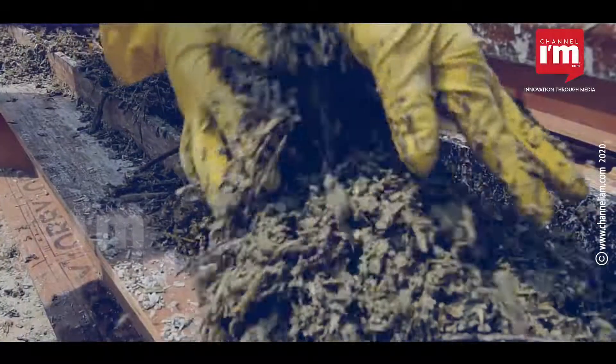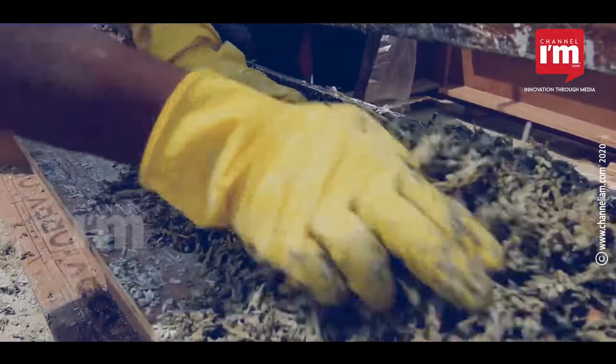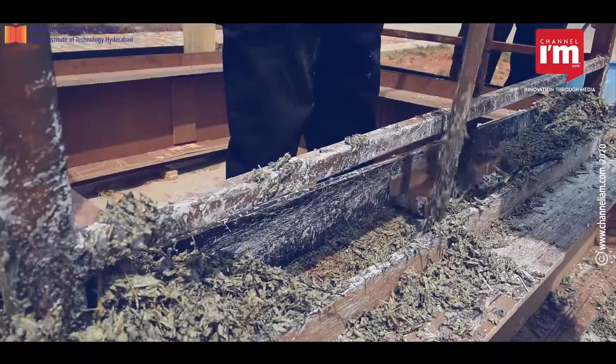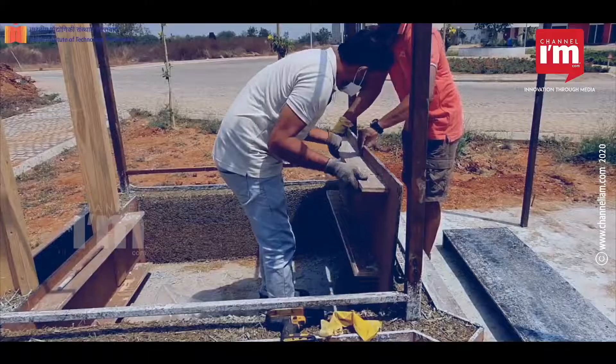At IIT Hyderabad, initial funding was obtained through the BUILD initiative project, which was initiated by the director. Through this project, they developed the first of its kind biobrick-based building on campus, constructed using biobrick material with the support of a metal framework.